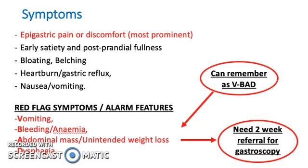The red flag symptoms are alarm features. At this point, they would need a two-week referral for gastroscopy. Some of the features are vomiting, bleeding — maybe presented as anemia — abdominal mass with unintended weight loss, or dysphagia. You can remember them as V-BAD — very bad.